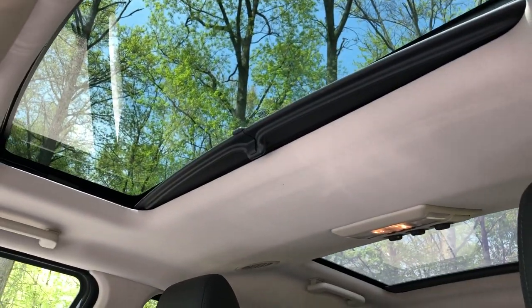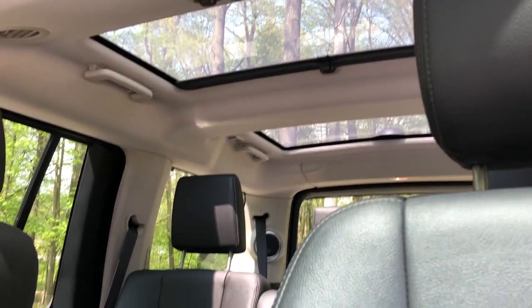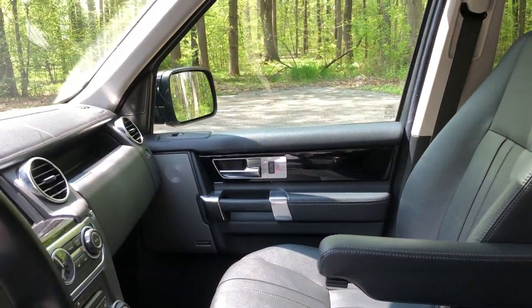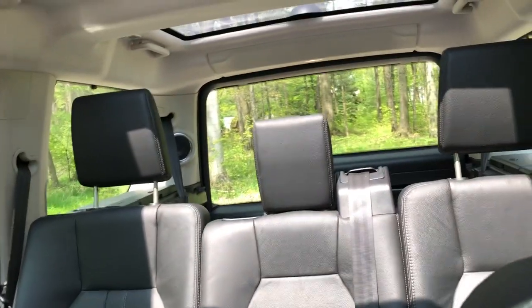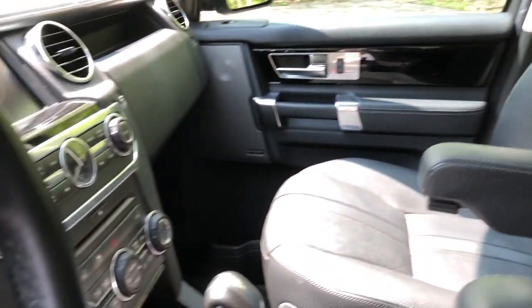You have the first sunroof which actually opens, and then two in the rear for the second and third row, because this is a seven-seater. Those two in the back are fixed, but the visibility in this thing is absolutely great with the high windows, the big windshield in the front, and the huge rear tailgate window too. It does come with a backup camera and sensors.